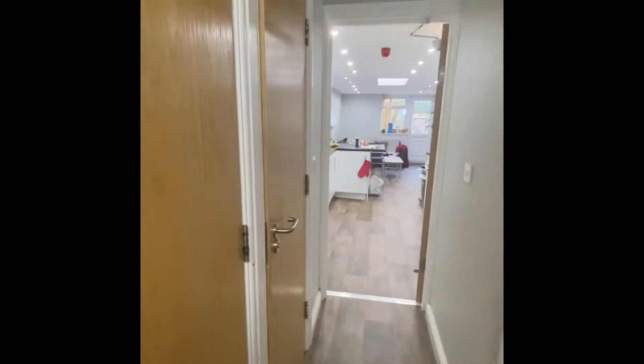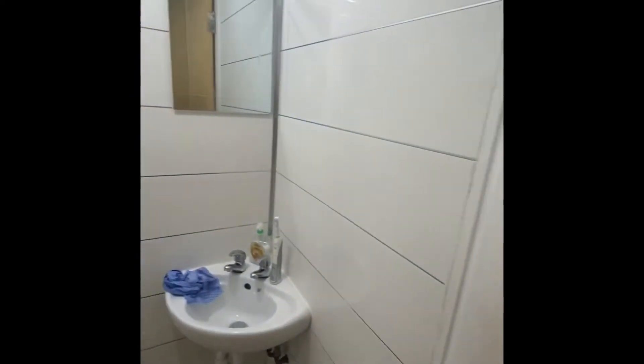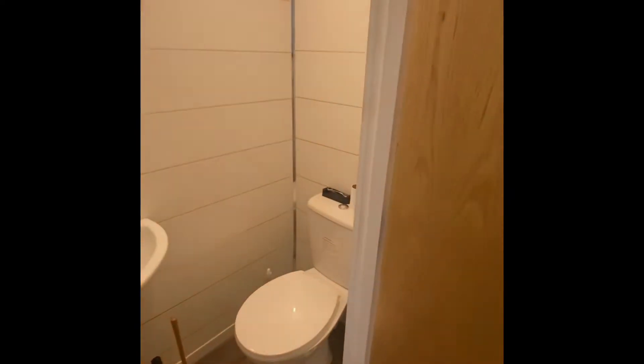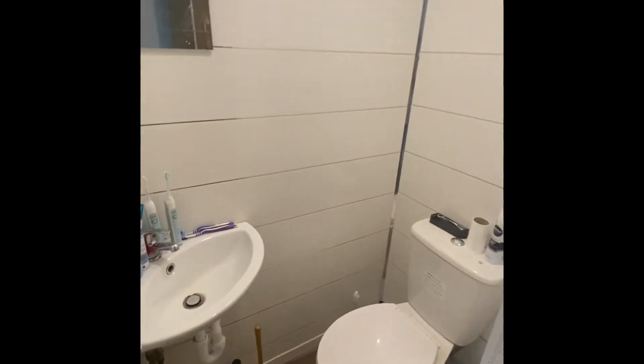Down the hallway on my left you've got a separate toilet, and next door you have another toilet. Then just opposite you've got a shower cubicle.